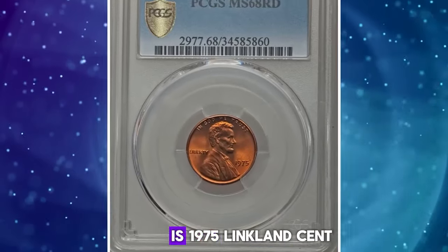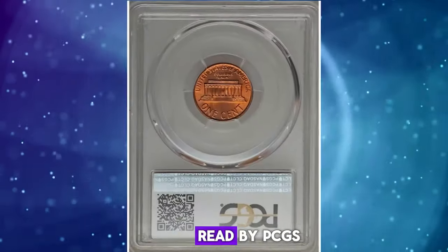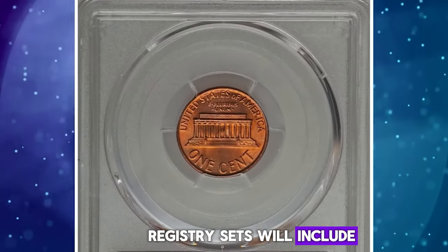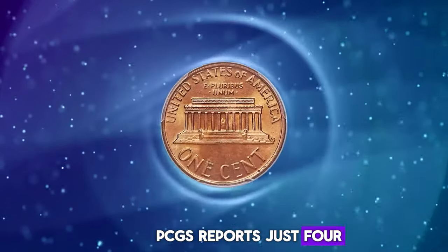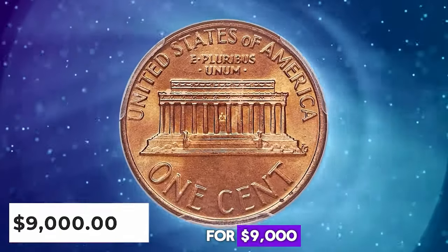Number 6: 1975 Lincoln Cent, graded in Mint State 68 Red by PCGS. Only the most competitive registry sets will include a 1975 Lincoln Cent in this impossibly high grade. PCGS reports just four specimens with none finer. This elusive gem was sold for $9,000.